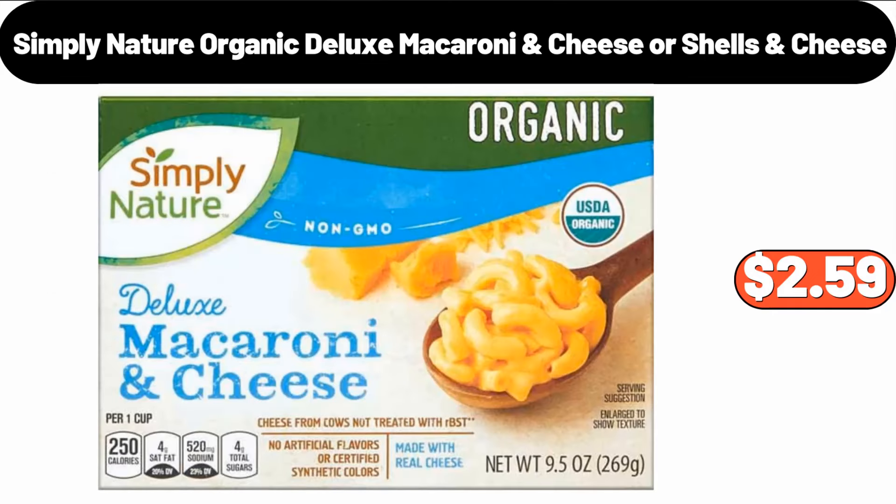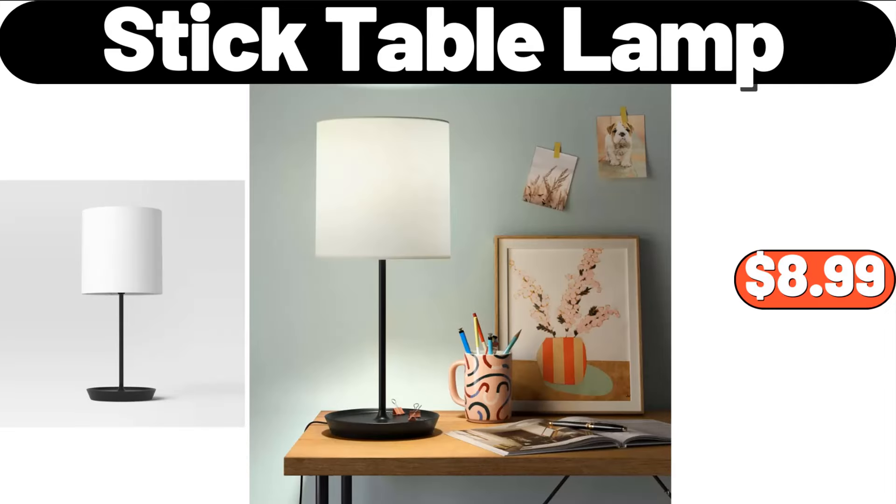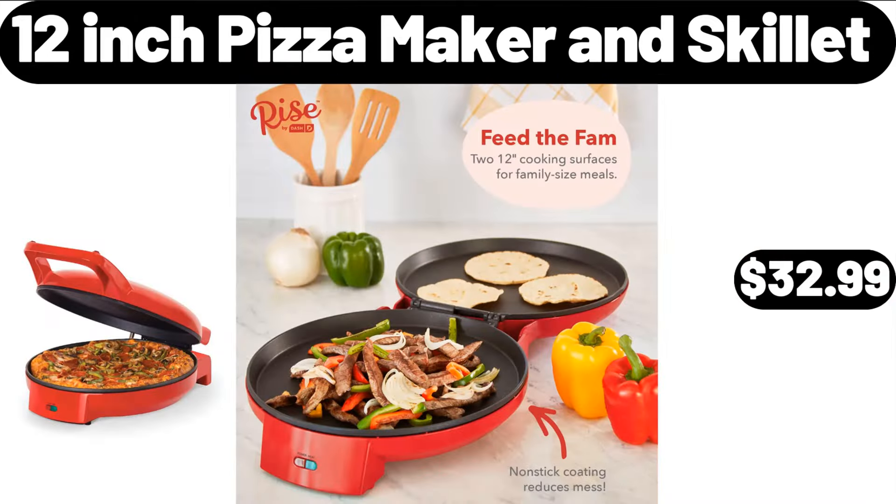Simply Nature Organic Deluxe Macaroni, Cheese or Shells & Cheese, $2.59. 8.5 QT Footy Possible Cooker, $79.99. Stick Table Lamp, $8.99.